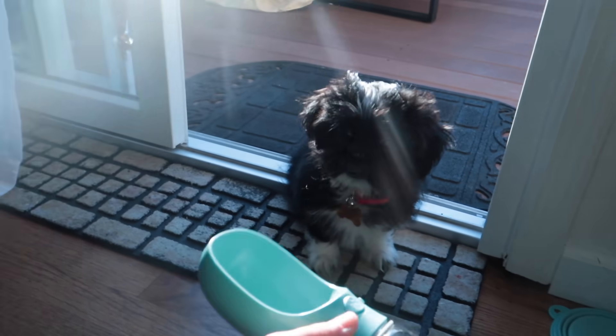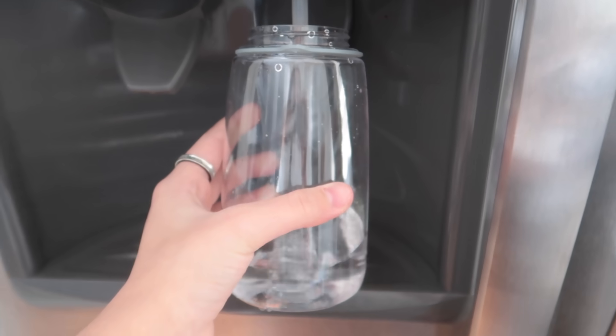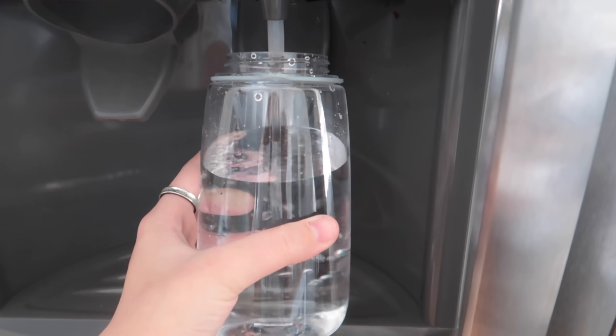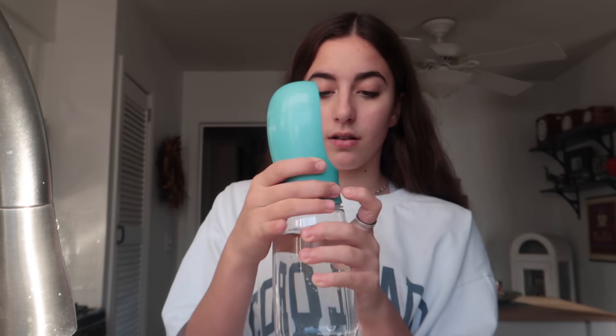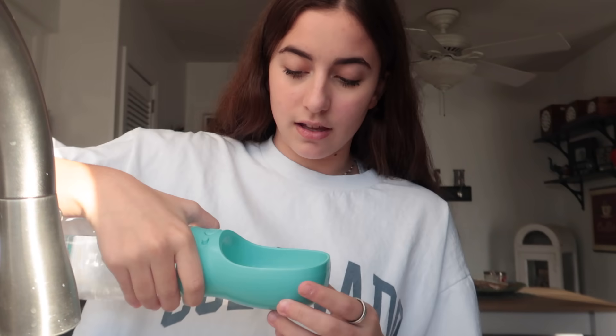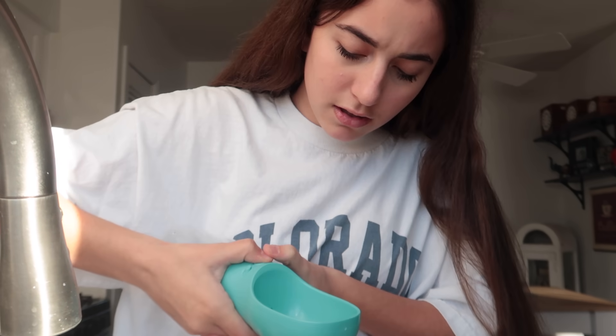We're in the kitchen now, going to try this water dispenser. Quick little rinse, let me fill this up. I don't think you have to fill it this far, but if it works I could just keep it in the fridge and take it out when I need it. I'm going to put the top back on. Okay, I have to press the button — when it's pushed this way it's shut, when it's pushed this way it's open.